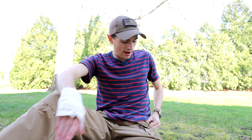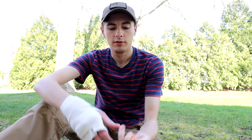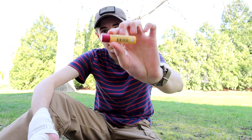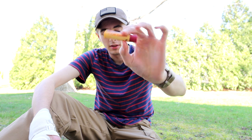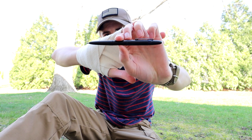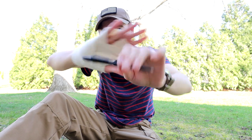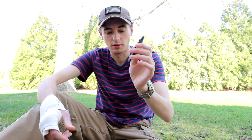I also have earplugs because I like to do things that are loud, some chapstick — which I'll eventually get rid of since it's more of a wintertime carry — and then I have the matte black Fisher Bullet Space Pen. Super great little pen. I will be making a video review of these pens at some point this year. Highly recommend it.